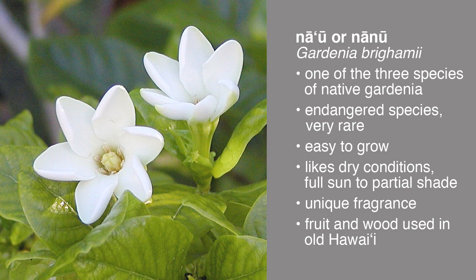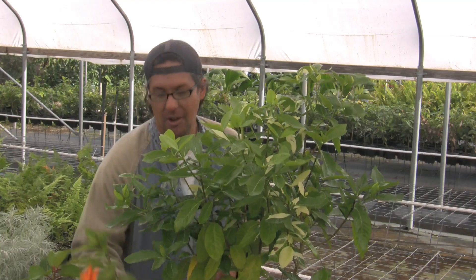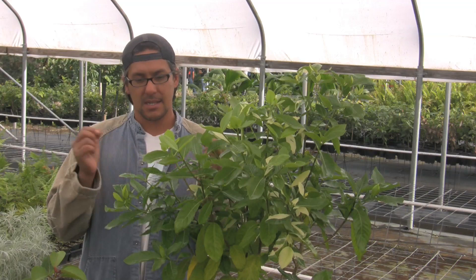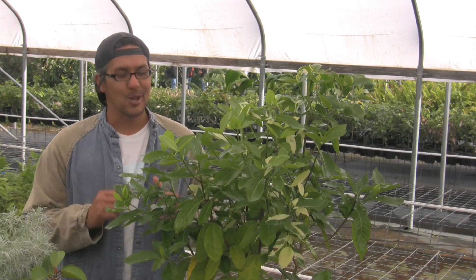What's interesting is that it grows really easily. It loves dry conditions and full sun to partial shade. When it blooms, the flower is about the size of this orange hibiscus right here — not much bigger than that. It's white, single petal, kind of like the tiare, which is a Tahitian gardenia from Tahiti. But when you smell it, it smells like a big bushy gardenia with coconut oil on top — a really unique fragrance.